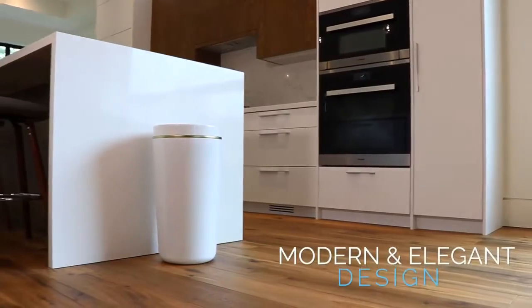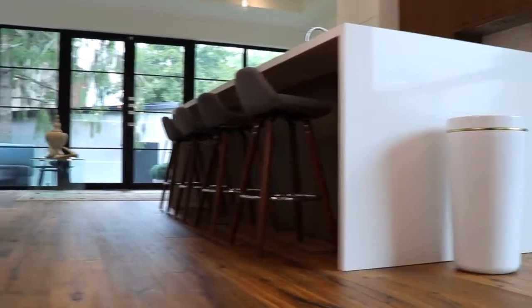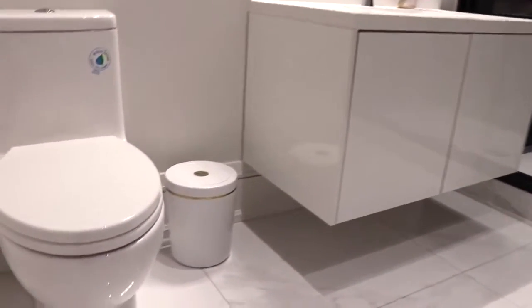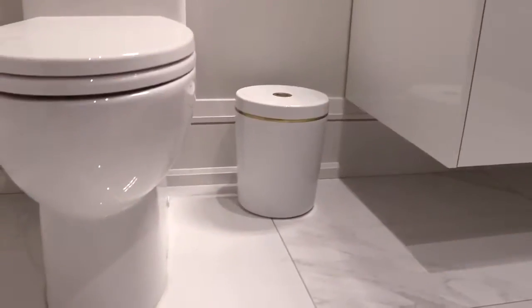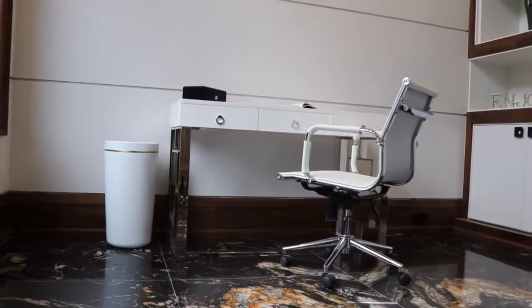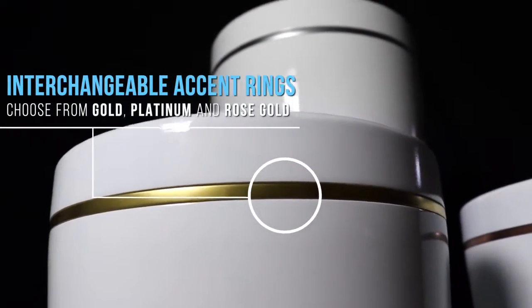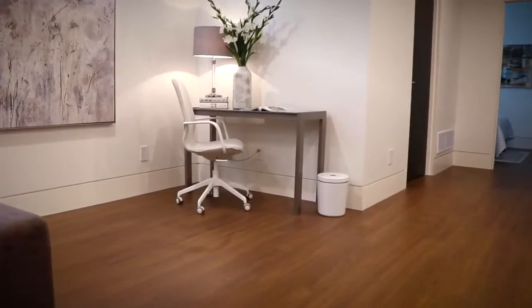With its modern and elegant design, Canby naturally fits in any room of your home, appealing to the eye while blending in at the same time. This is the first garbage can you'll be proud to show off. Inspired by precious metals, Canby's interchangeable accent rings can add an extra touch of personality while complementing your current decor.